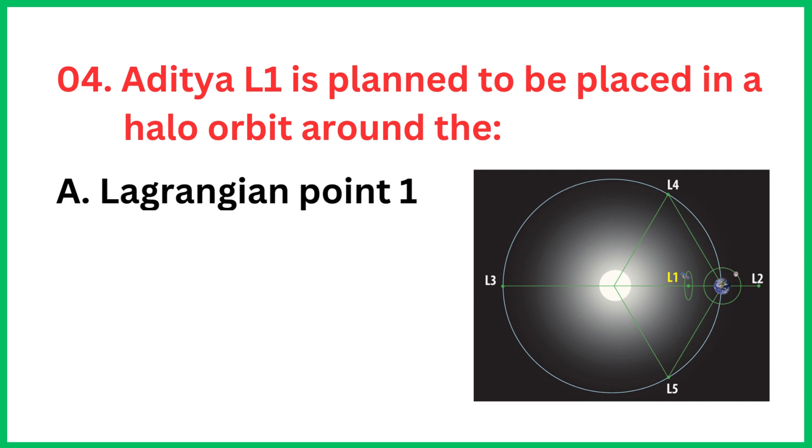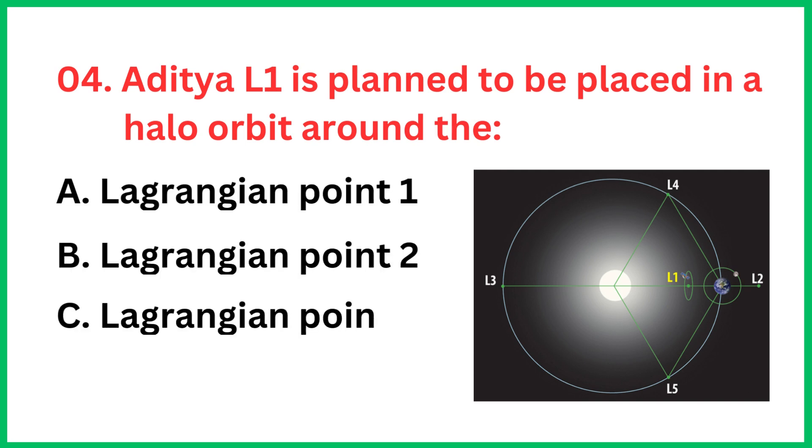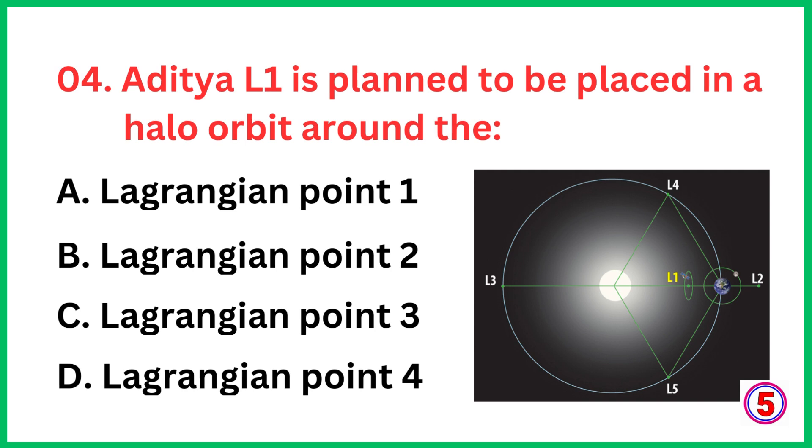Aditya L1 is planned to be placed in a halo orbit around the... The correct answer is option A, Lagrangian point 1.